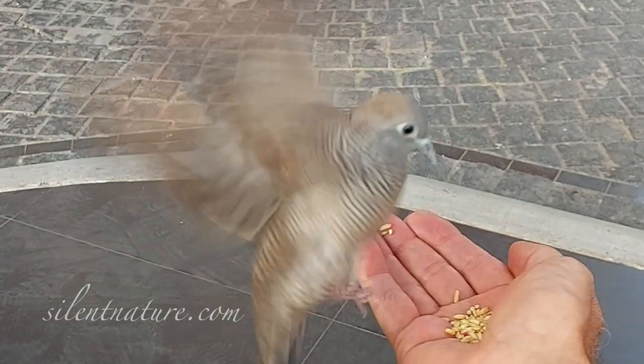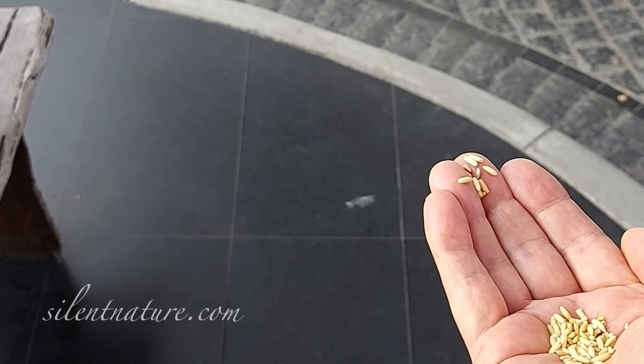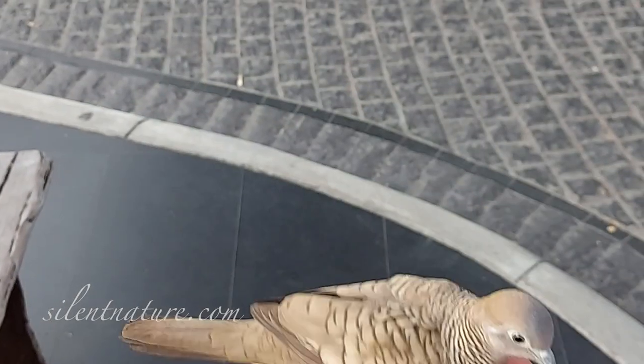Then you can hold your hand above your lap. Finally, you can stand up and eventually move away from the bench.